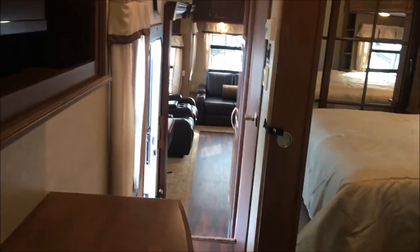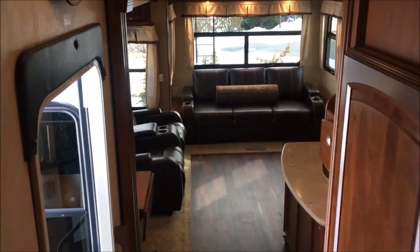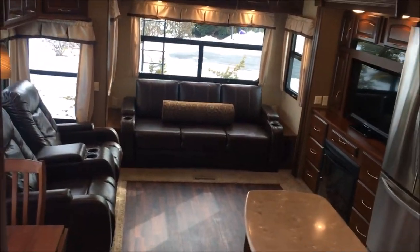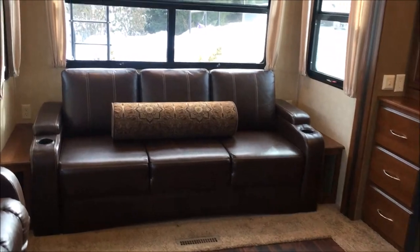And that is our Palomino Columbus. Thank you for watching the video. If you guys have any questions about this RV, please give us a call at CyberMotors. Thank you so much — have yourselves a great day.